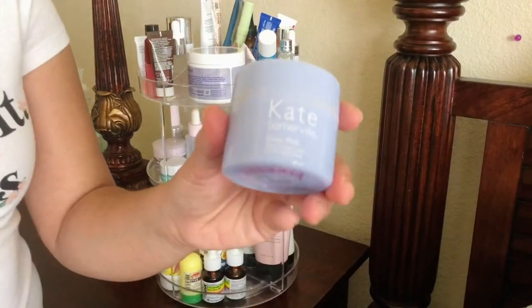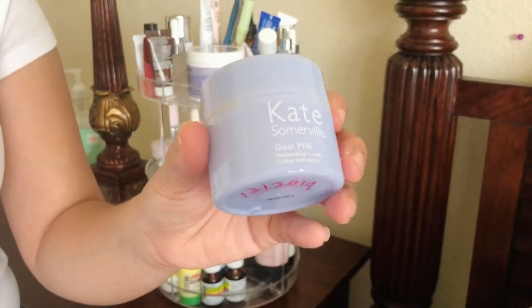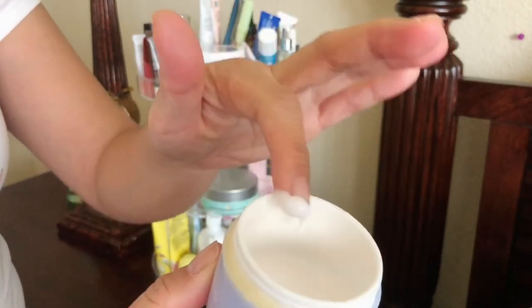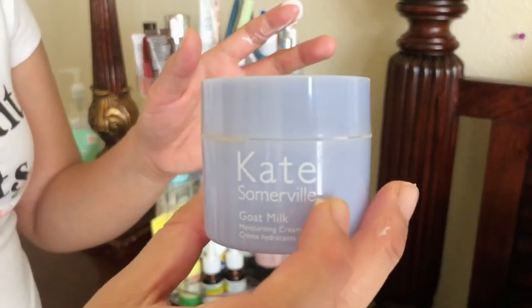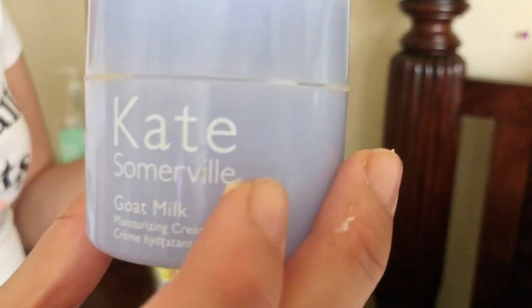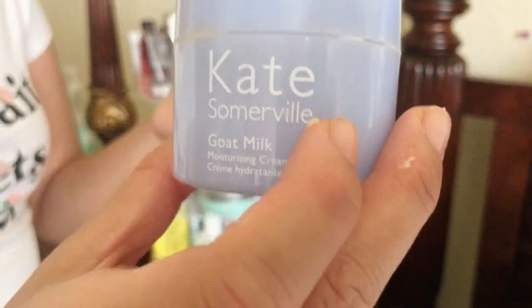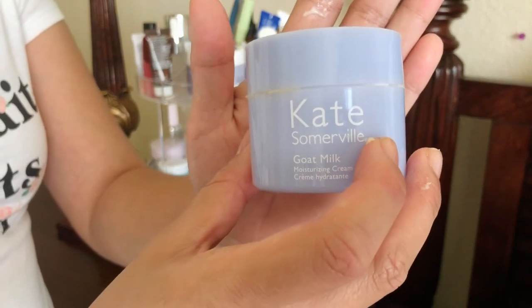I still have this Kate Somerville goat milk moisturizer — I don't like it. It dries down and makes my face sticky, so I wouldn't repurchase it. Maybe I could use it under makeup, but it's not my favorite at all.